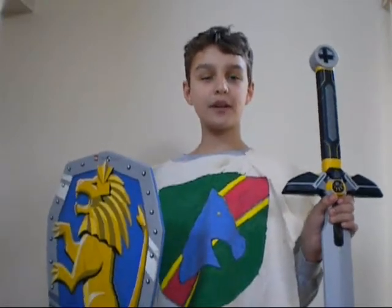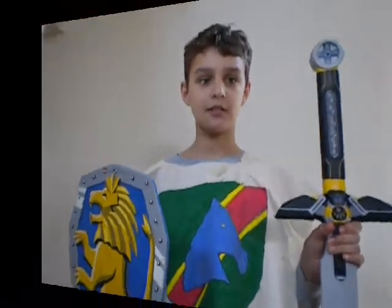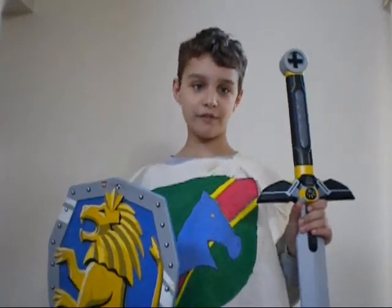Many modern European countries owe their origins to the events and trends in the Middle Ages. Most people know about the knights and castles of the medieval period, but things weren't all that wonderful at the time.